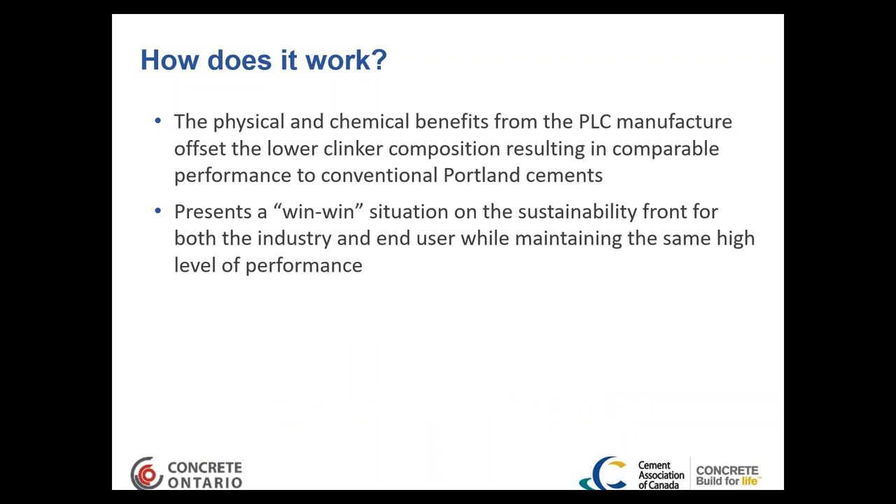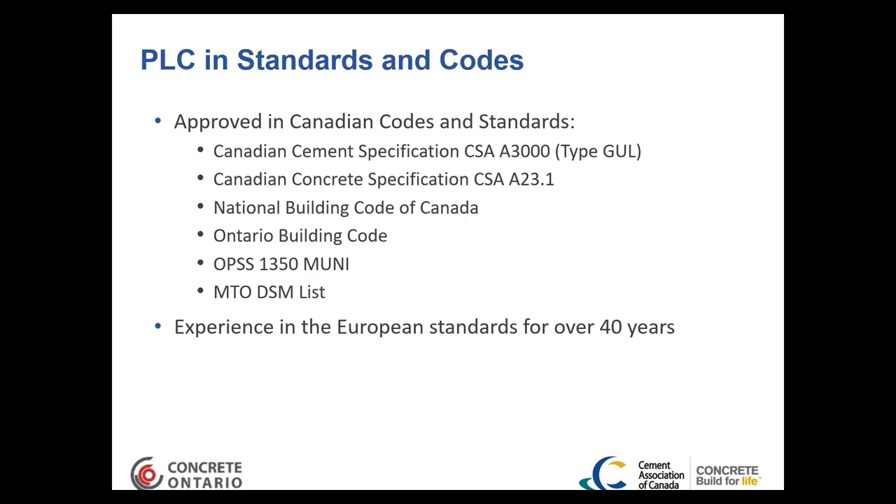The physical and chemical benefits from Portland limestone cement manufacture offset the lower clinker composition and give an end product comparable in performance to regular Portland cement. This gives a win-win situation on the sustainability front for both industry and end user, while maintaining the same high level of performance with cements in Canada.